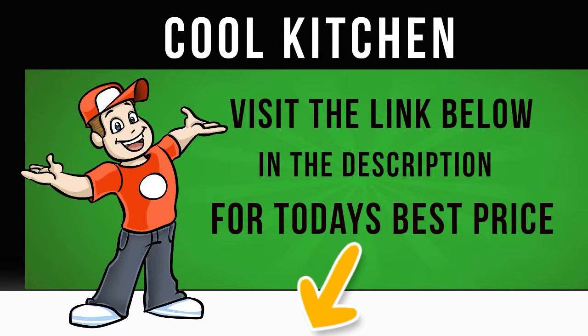Beko's Freezer Guard technology uses an electronic temperature control system, ensuring the freezer carries on working even when ambient temperatures plummet as low as 15 degrees Celsius.